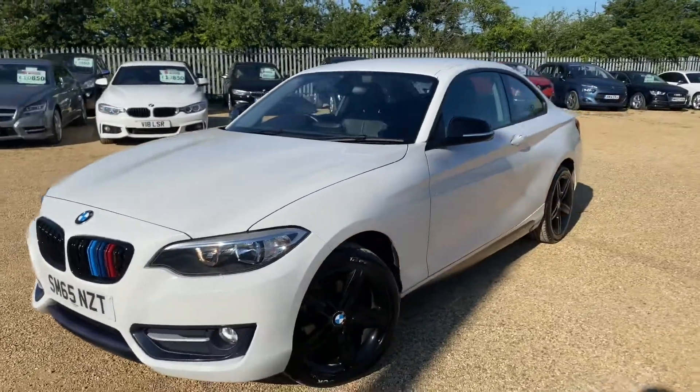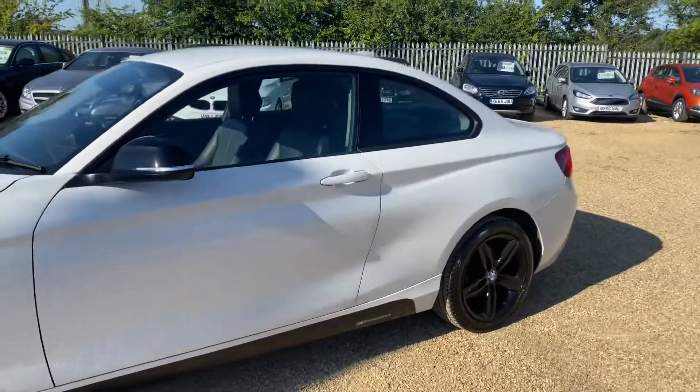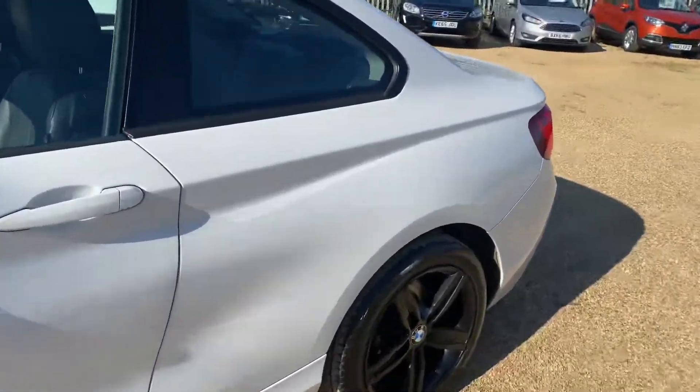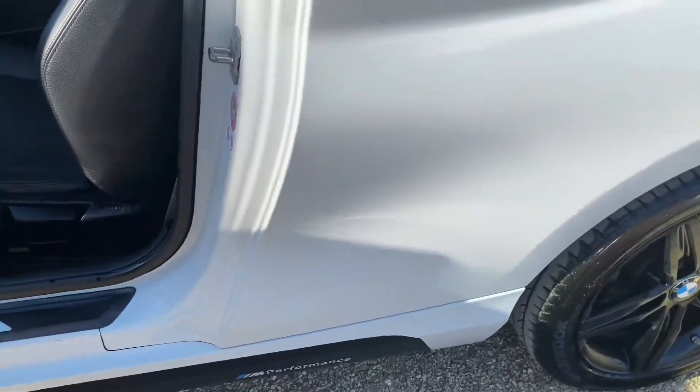Hello and welcome to CarFirm. Today we have our 65-plate BMW 218i with us. We're going to have a quick walk around this car, have a look at its general condition and some of its features. One of the first things you notice is obviously that performance kit on the car — you can see that on the side fills.